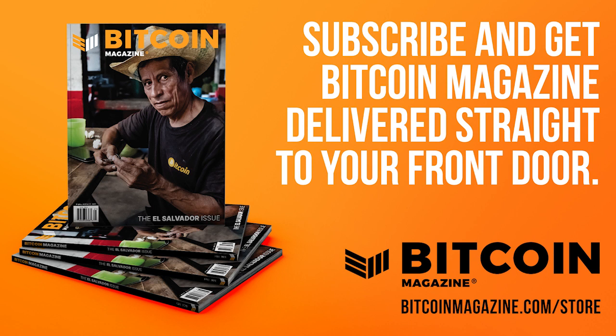For more on the stock-to-flow model and Plan B's work, head to BitcoinMagazine.com and check out my interview with Plan B on the Coin Stories podcast.